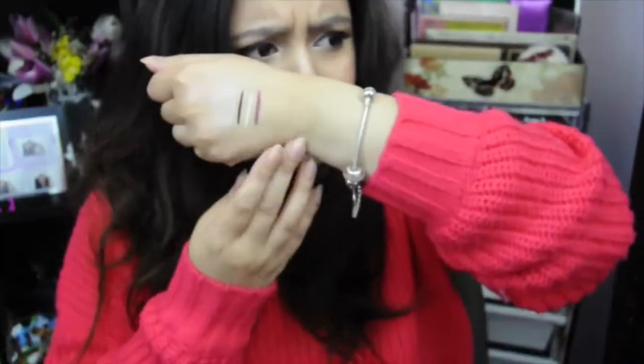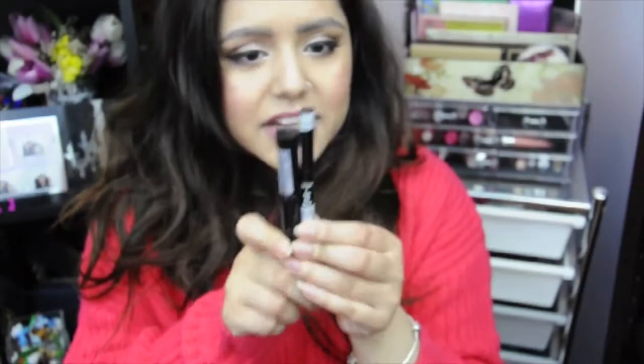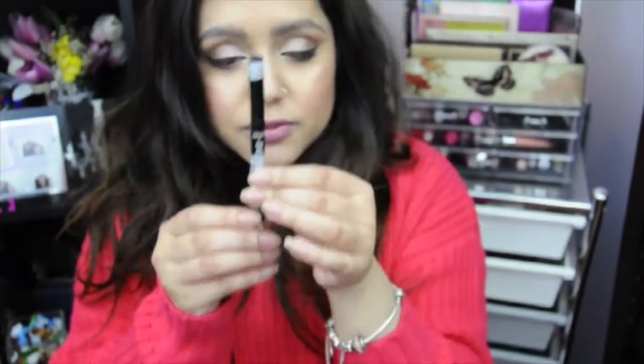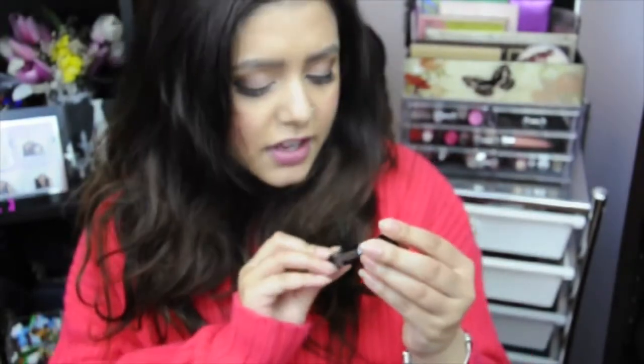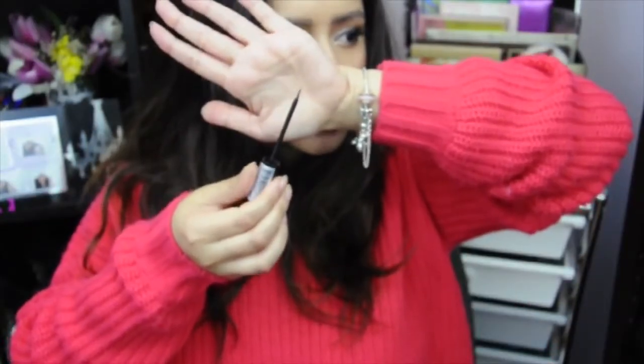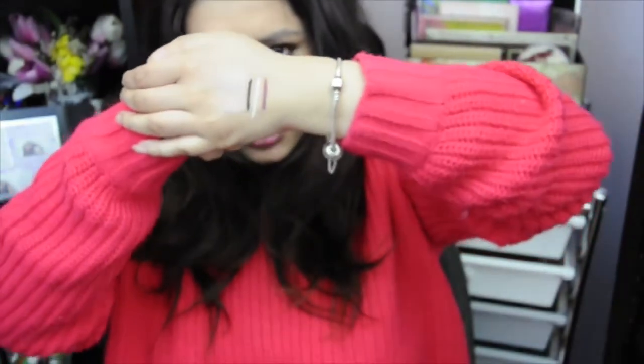I also picked up this lip liner in the color Prune — it's a very nice deep purpley color. I think it's a great color for right now in Australia since it's winter. The last two things I got are eyeliners: a white eyeliner from the auto eye pencil range in the color White, and a liquid plain black eyeliner. The NYX liquid eyeliner finishes off to a really dark matte black color.